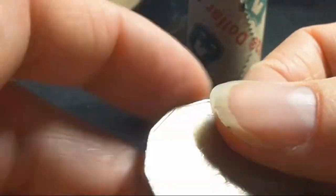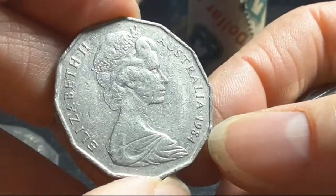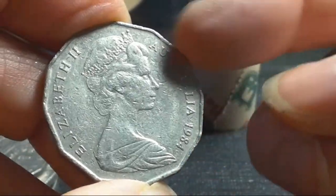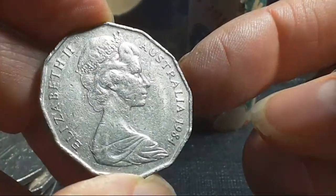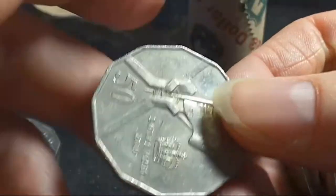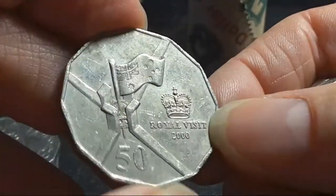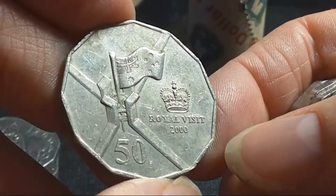1982 Commonwealth Games — pretty common. This is actually my favorite 50 cent coin, 1984 — I just really like the way it's centered and the thick border. That coin's not really worth keeping though. Okay, so this is another coin you should actually keep — the Royal Visit. I believe there's roughly about five million of these minted.